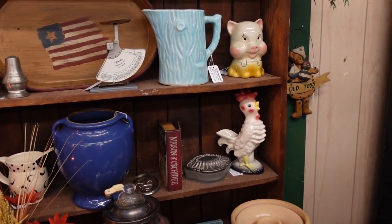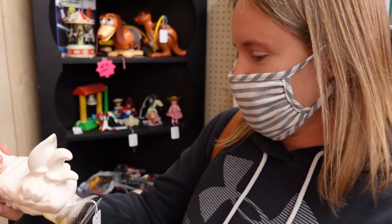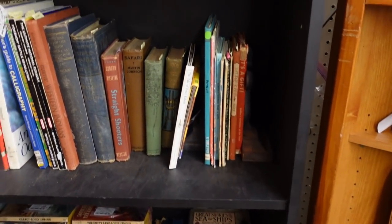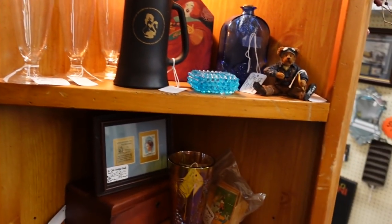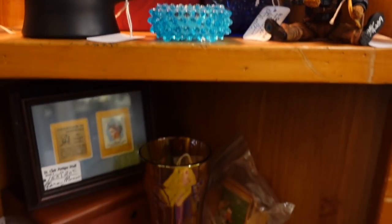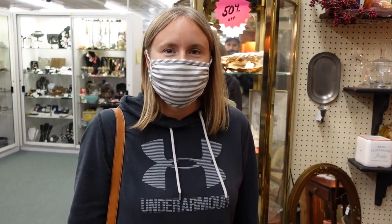Hopefully everyone is not annoyed by that air conditioner in the background. I always get annoyed by those things, but I tune them out personally — it's a little bit hard to tune out on a video. I've done all I can do in this booth. Have you done all you can do in this booth? Be all you can be in this booth.